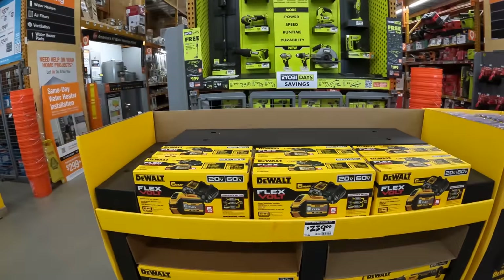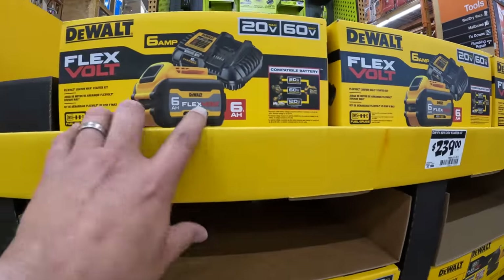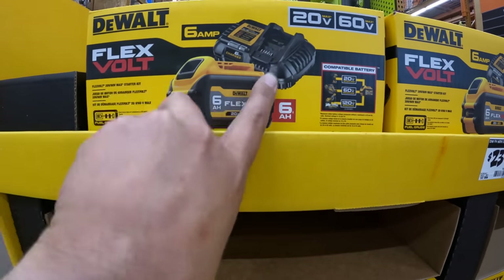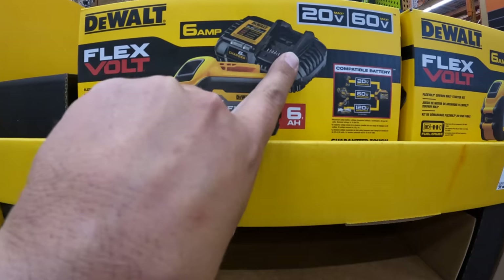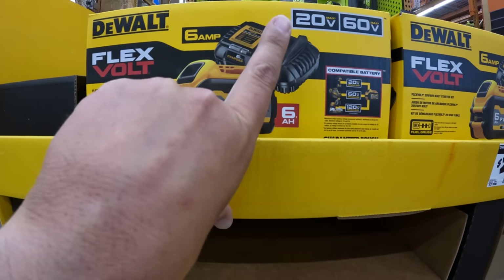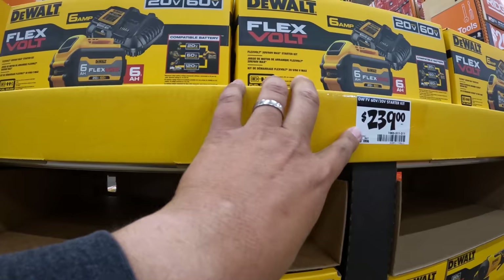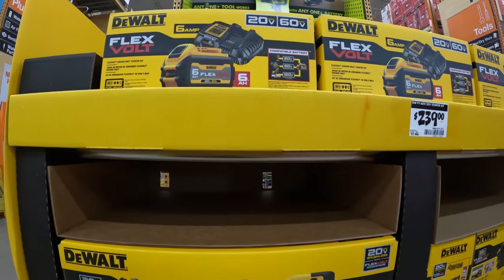All righty, DeWalt is having some sales over here. They do have for $239 a 6 amp hour FlexVolt battery combo kit. This is a 6 amp charger — it's a fast charger but not their fastest. This is the mid-range charger, but it also charges 12-volt batteries. So yeah, $239 for the FlexVolt 6 amp hour battery combo.